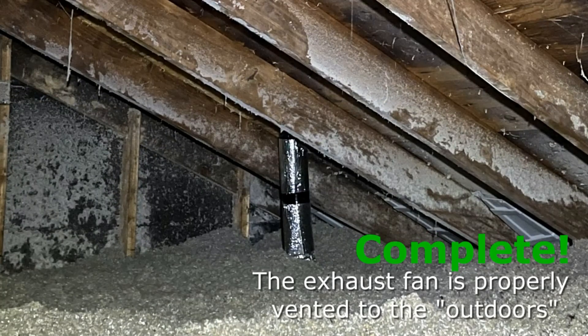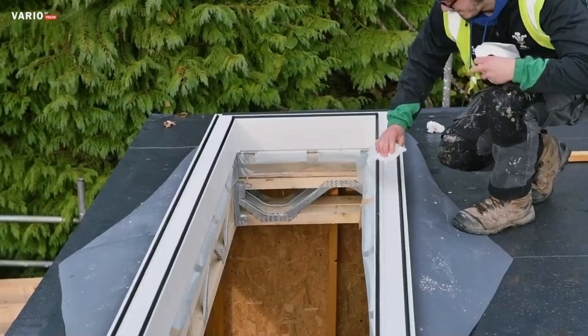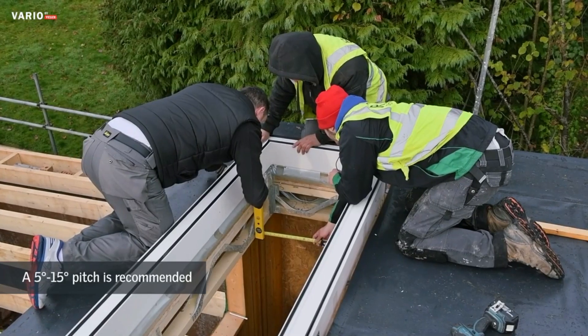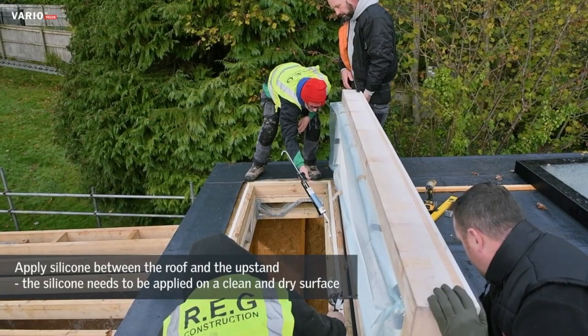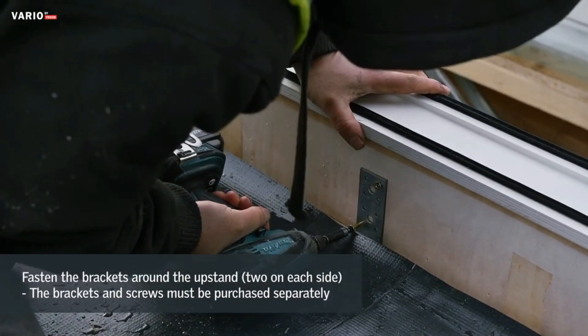Rich Glaze Roof Light. The Rich Glaze Roof Light is an architectural feature designed for residential and commercial buildings, offering an abundance of natural light. Crafted with durability and aesthetics in mind, it typically consists of a glazed structure installed along the ridge of a roof, allowing sunlight to flood interior spaces.